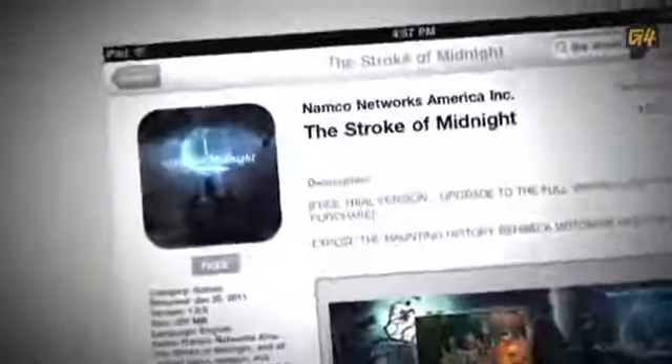Download a limited demo free in the iTunes App Store, then unlock the full version for just $4.99.